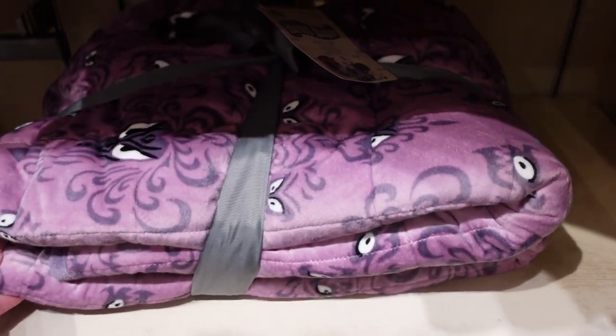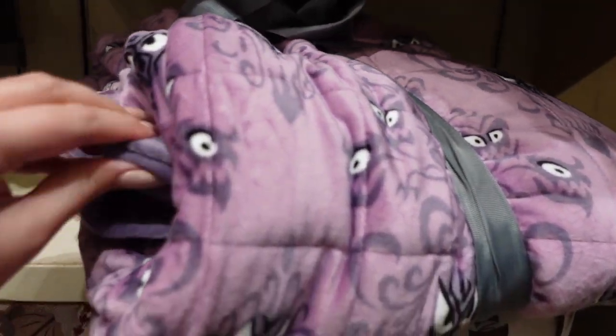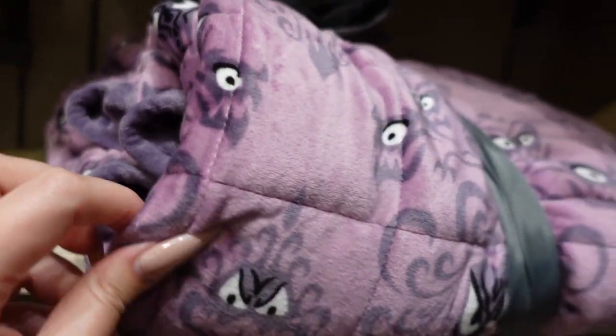Look — there's a weighted blanket with the Haunted Mansion wallpaper right on it. This is such a fun print and it's also very soft. On the other side, it's just a solid deeper purple color. This is $75.